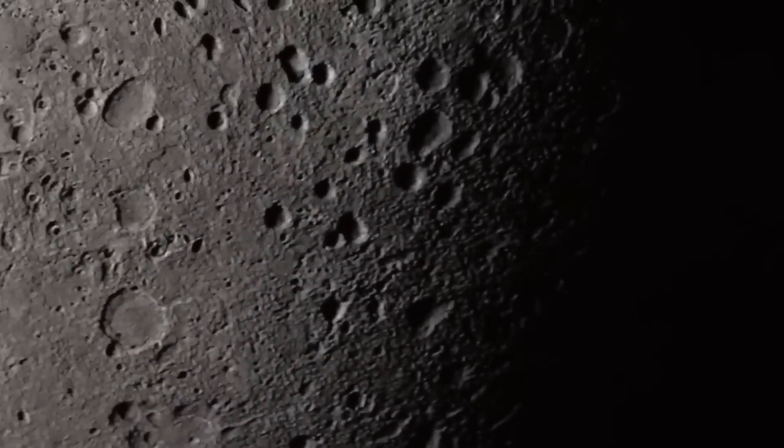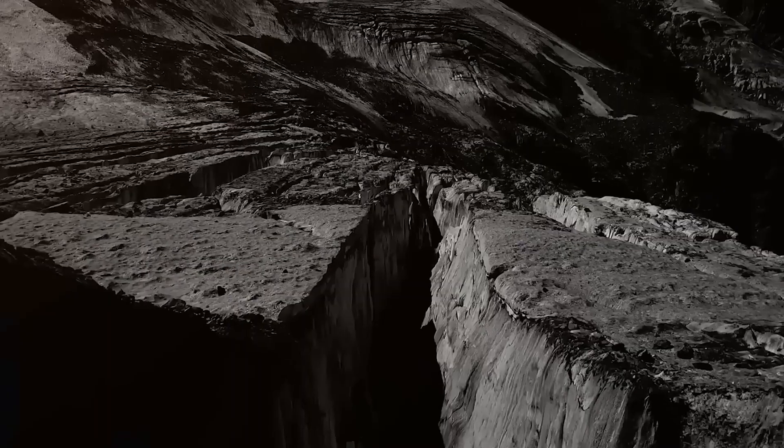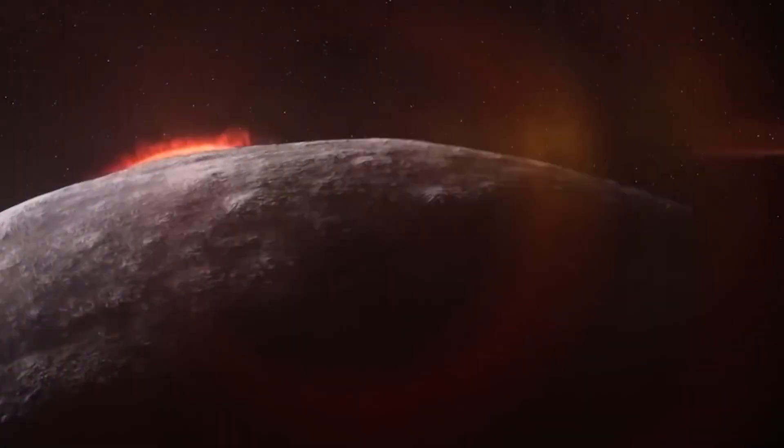Mercury's interior is puzzling — too big, too strange. Why is it so different from the other planets, and what more secrets does it hide?